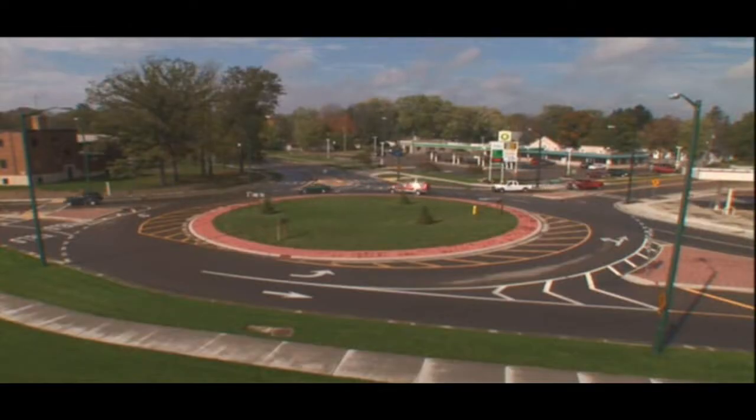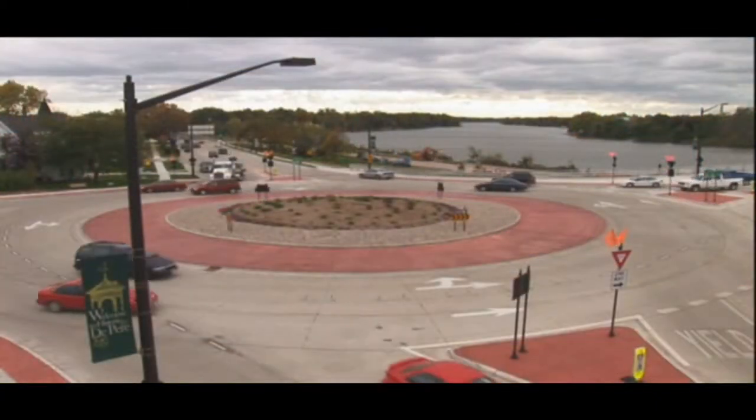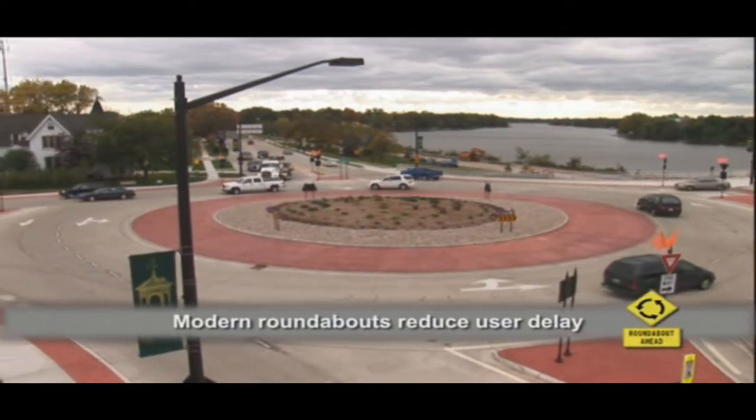They're doing this because modern roundabouts are often safer than traditional intersections. Not only does the design of modern roundabouts reduce the chances of severe collision, it also reduces user delays.